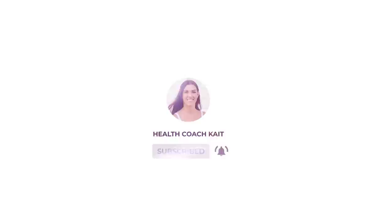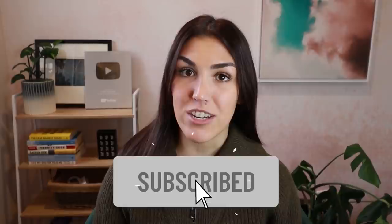Hey guys, welcome back to my channel. If you're new here, my name is Kate, I'm a health coach, and I post videos on a high-fat, nutrient-dense way of eating. If you like this video, please give it a thumbs up, feel free to share, and make sure to subscribe. Also follow me on Instagram, Twitter, and Facebook, where I share new posts every single day.